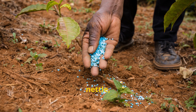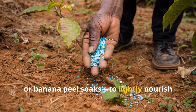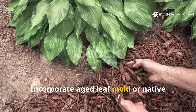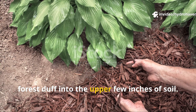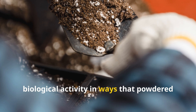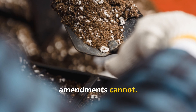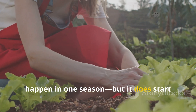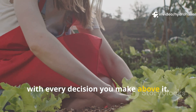Use diluted homemade teas — like comfrey, nettle, or banana peel soaks — to lightly nourish the soil without overwhelming it. Incorporate aged leaf mold or native forest duff into the upper few inches of soil. All of these micro additions spark biological activity in ways that powdered amendments cannot. Building life below the surface doesn't happen in one season, but it does start with every decision you make above it.